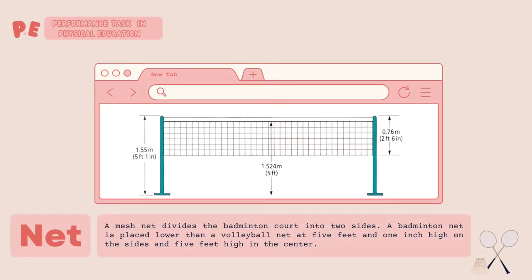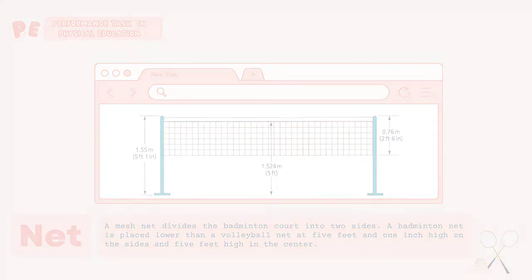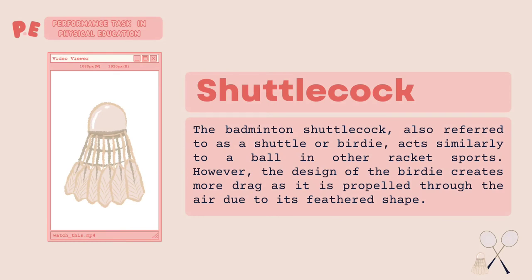The net. A mesh net divides the badminton court into two sides. A badminton net is placed at 5 feet and 1 inch high on the sides and 5 feet high in the center.